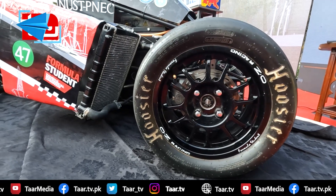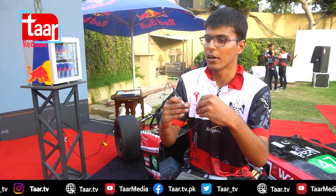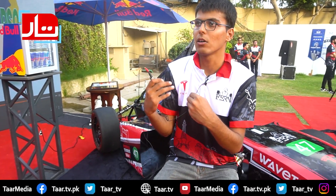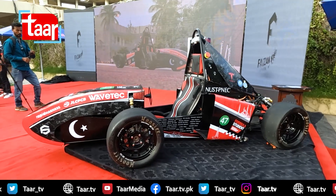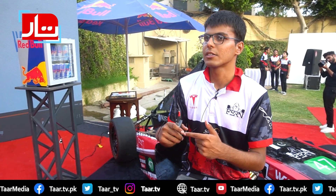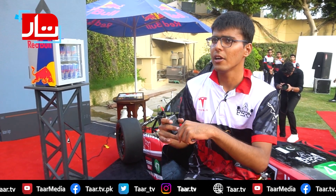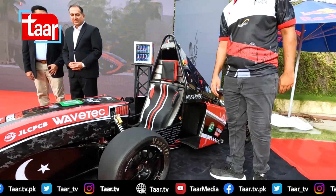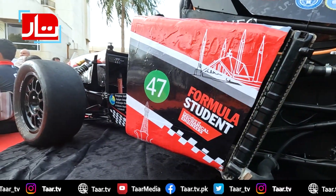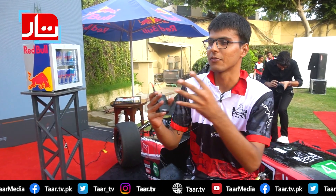We can confidently say that this car has an electric powertrain built on the cornerstone of Tesla. Inshallah, we're trying to make this car's reliability and experience better. The motor is 68 kilowatts, which is 91 horsepower at peak. The total weight is 318 kilograms with a 75-kilogram driver. The wheelbase and wheel tracks are 1.2 meters and 2 meters respectively, and it accelerates from 0 to 65 miles per hour in 4.1 seconds.